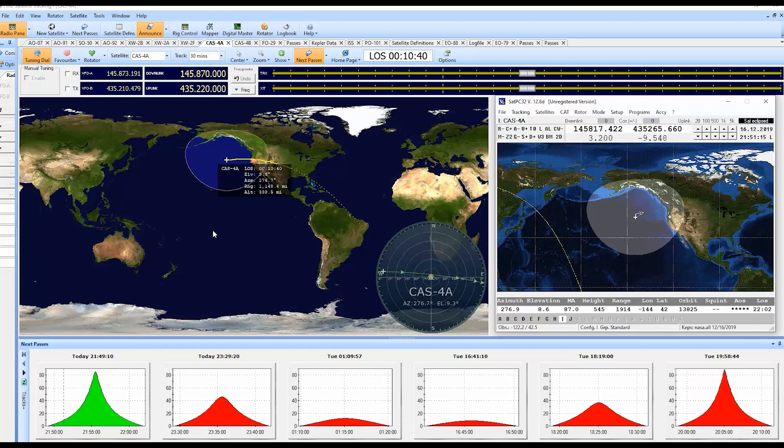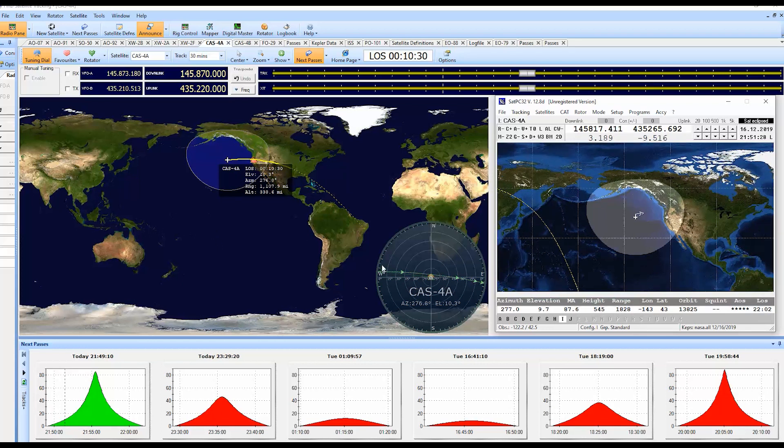Yeah, very good. You've got a very good signal. Looks like I'm running about 30 watts, which is a little more than I need, so I'm going to turn it down. I'm running an ICOM 9700 which I acquired a couple of weeks ago, and I really enjoy this radio. Roger — same here. I love it. Running Ham Radio Deluxe for graphics and PC Sat for control.